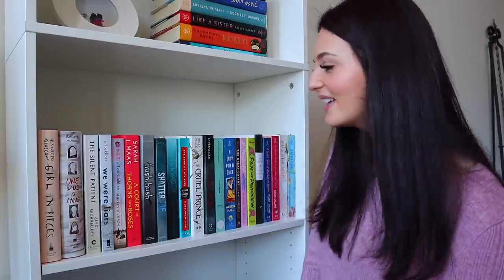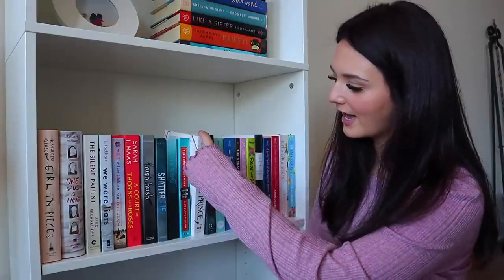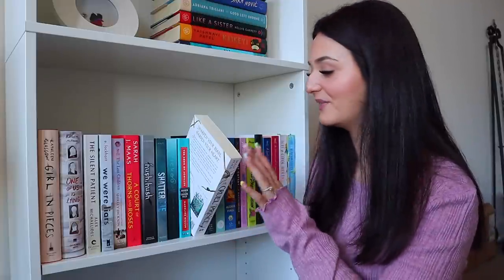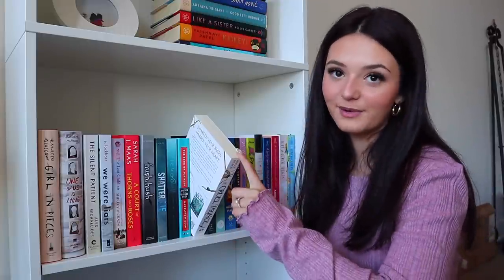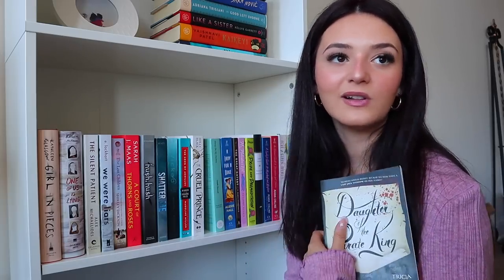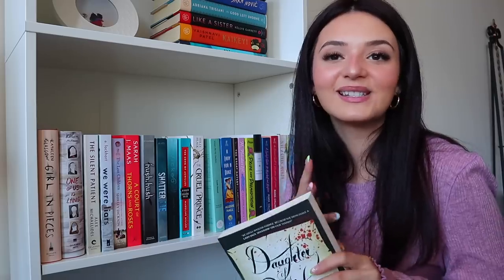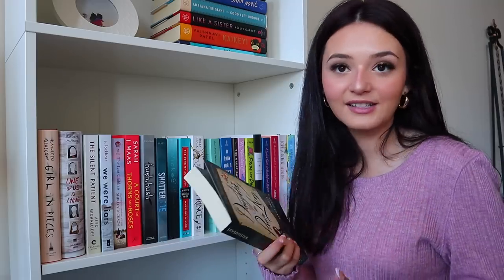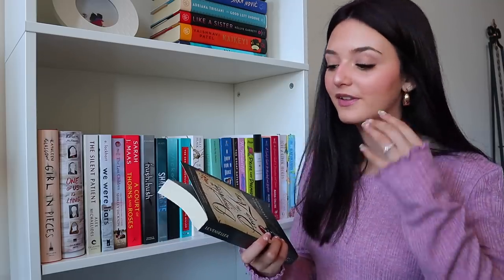Then The Cruel Prince by Holly Black — a three or four book series with amazing things said about it, another fall read. Daughter of the Pirate King is so freaking cool — growing up, Pirates of the Caribbean was one of my favorite film series, and I love Johnny Depp as Captain Jack Sparrow. This is supposed to have a similar vibe to those movies, and I'm really excited for it.